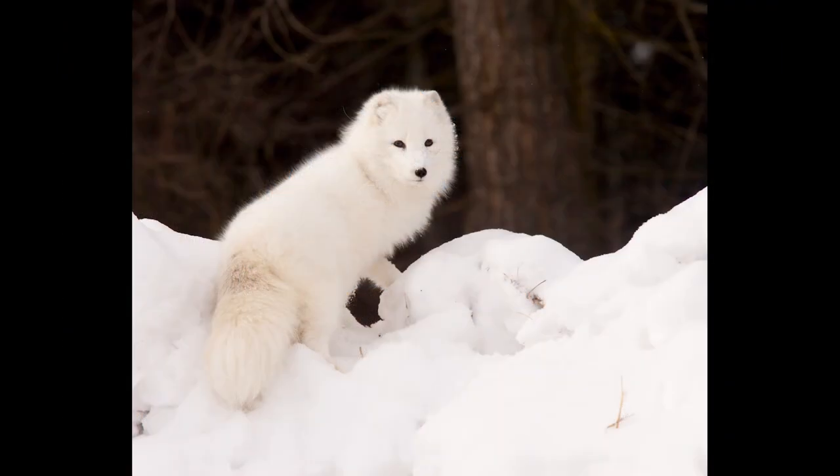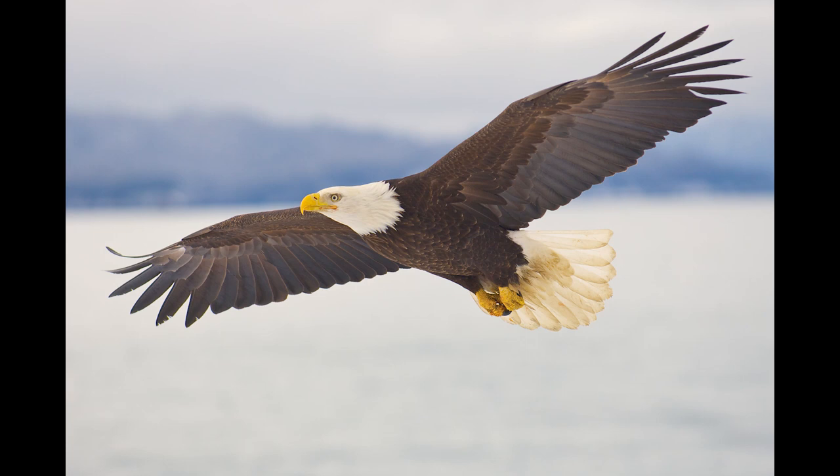This is another arctic fox. And this is my best-selling image for publication of all time. This has sold over 3,000 times and has been published in numerous books, periodicals, magazines, and so on. This is a bald eagle flying over the bay in Homer, Alaska.